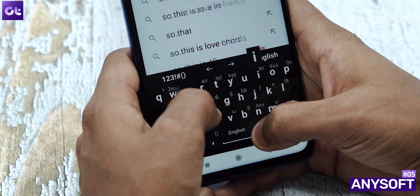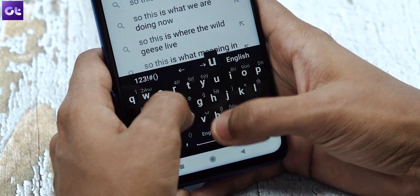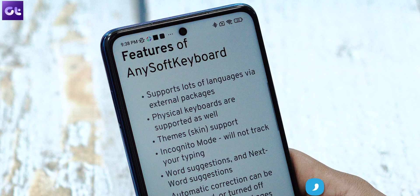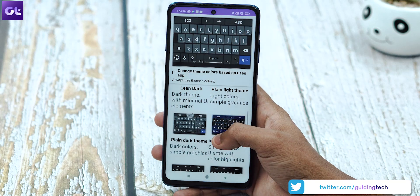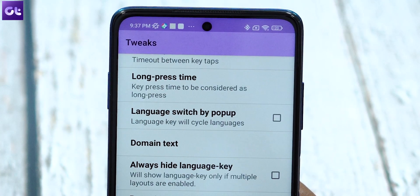Now, not everyone wants a keyboard that's super feature-rich. Some just want a keyboard that's minimalistic, lightweight, and works fluidly. That's where AnySoft Keyboard comes in. AnySoft Keyboard is a simple keyboard with a surprising number of customization options. Its biggest feature is multiple language support, and the developer has a ton of add-ons for various languages too. Additionally, the keyboard comes with various themes and some extra features like arrows, undo and redo, and much more. Basically, it's a very simple and reliable keyboard.